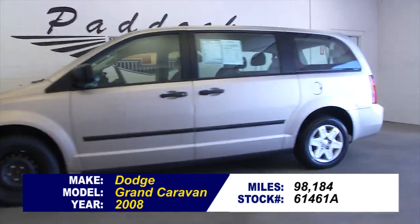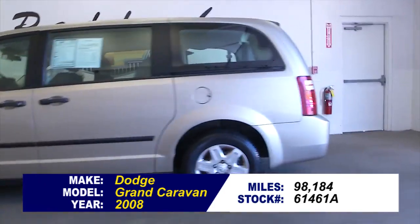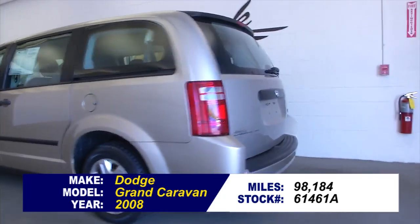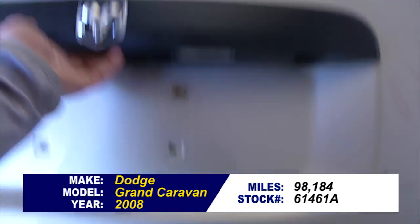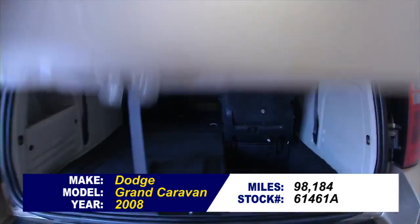Stock number 61461A. This is a 2008 Dodge Grand Caravan with 98,000 miles on this van. In this video walk-around, we're going to start at the back of the vehicle, work our way to the front, to help you see the condition of this vehicle.